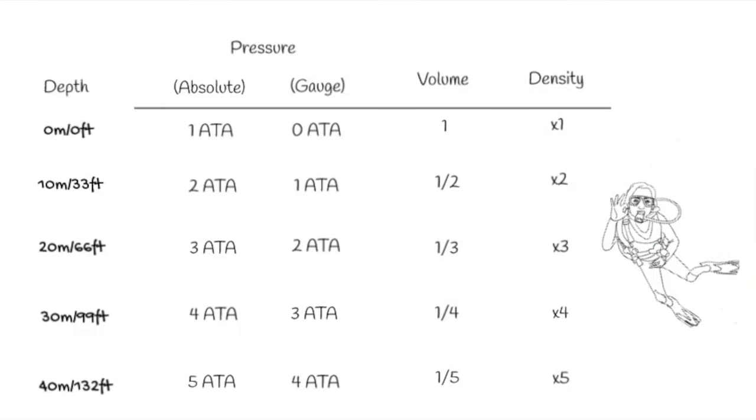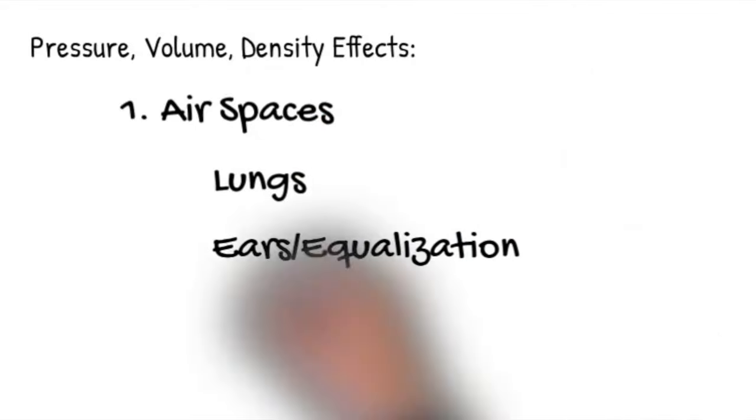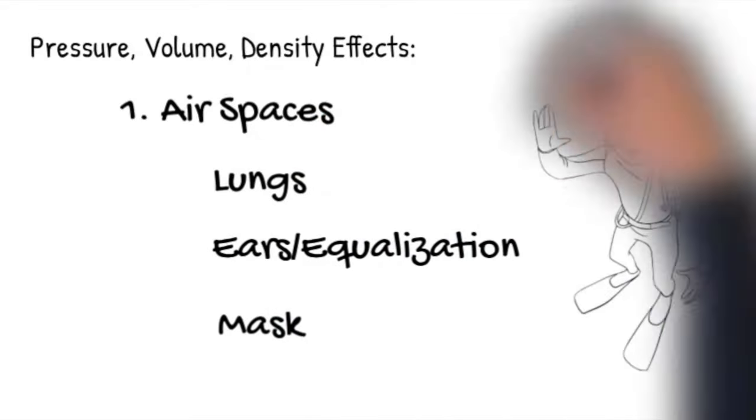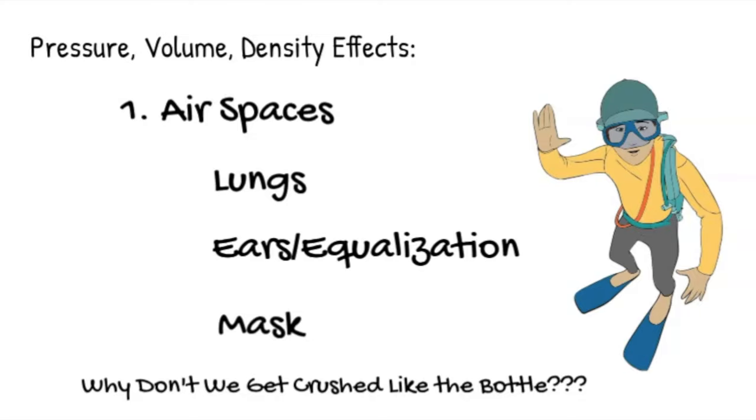So why does any of this matter? Pressure, volume, and density can have significant effects on us as divers in terms of our air spaces. If we held our breath while ascending, we could do potentially significant damage to our lungs. We also have to equalize our ears — the middle ear has an air space that must be equalized against water pressure. Your mask also has air in it and you have to balance that pressure against your face. The last question is: why don't we, as a technically compressible container, get crushed like the bottle does?